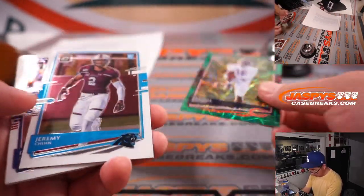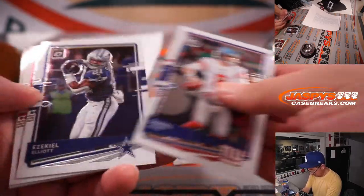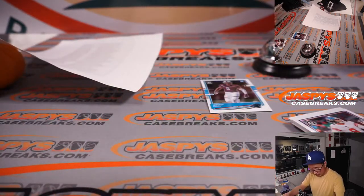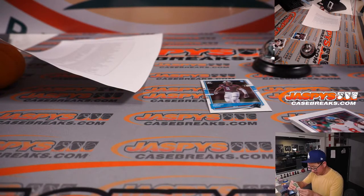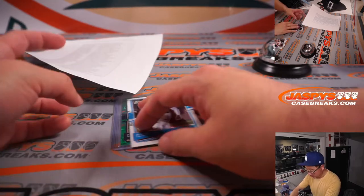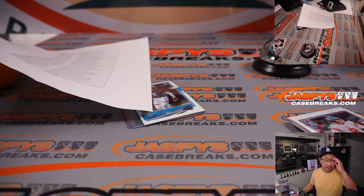I've got a Darnell Mooney — that's not too bad. I've got a Jeremy Chin as well. Darnell Mooney, a bit of a playmaker for the Bears. It's not too bad. And that'll go to Parker — last spot mojo strikes again, even for a filler break.